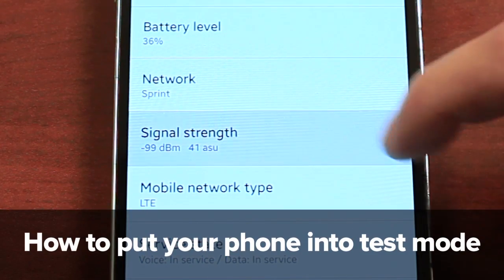Bars aren't always the best way of reading a signal on your phone. Put your phone into a test mode to get a more accurate reading.